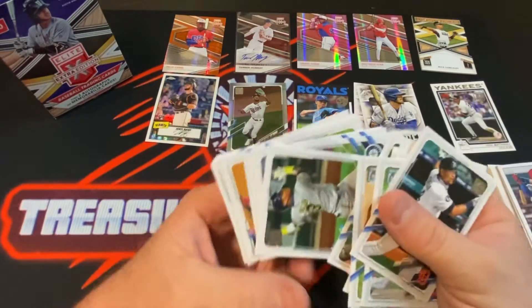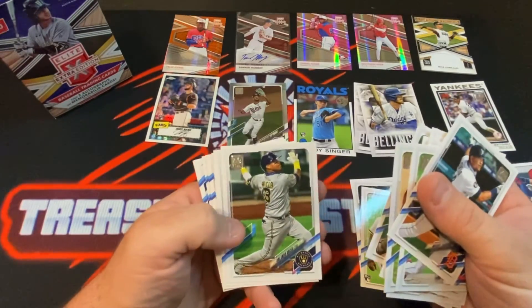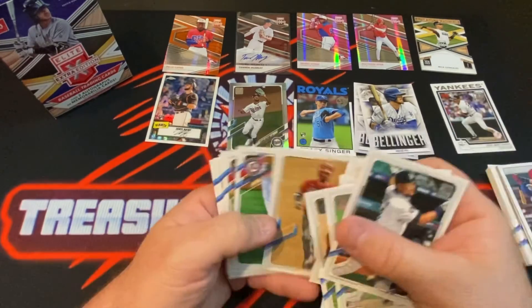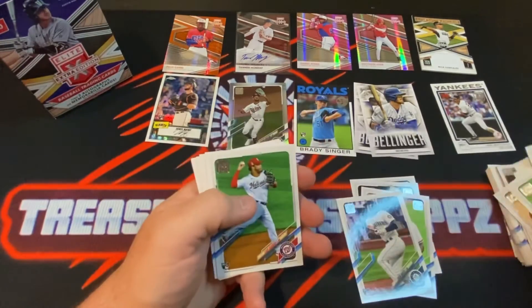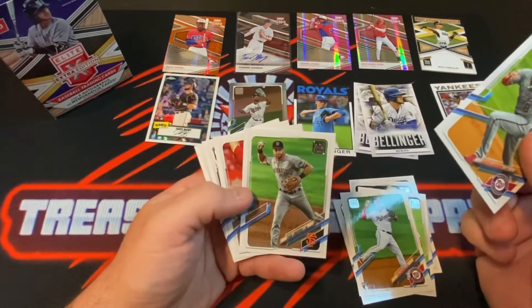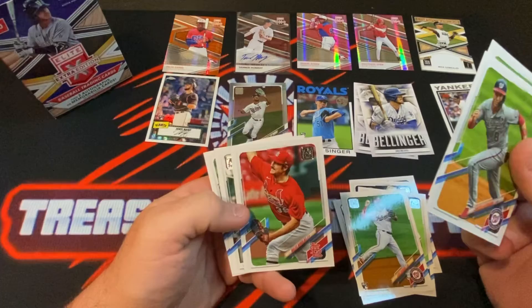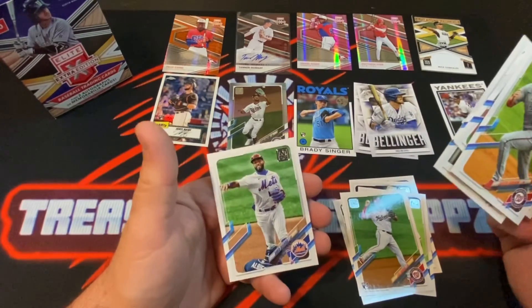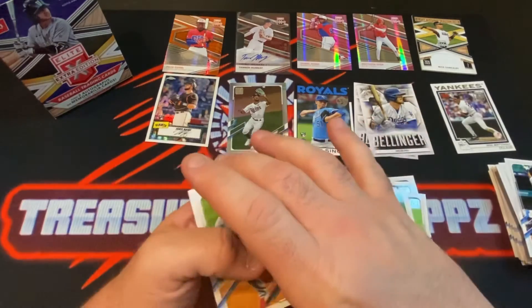Mike Clevinger, Orlando Arcia, Evan White rookie, Jesse Winker, Luis Garcia rookie, Eddie Munson, Miles Mikolas, Shorty Martinez, and Ahmed Rosario.